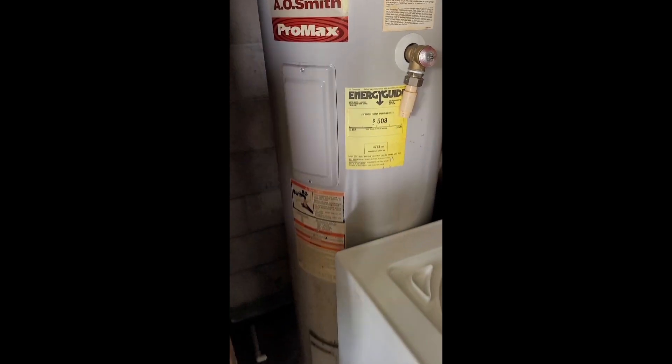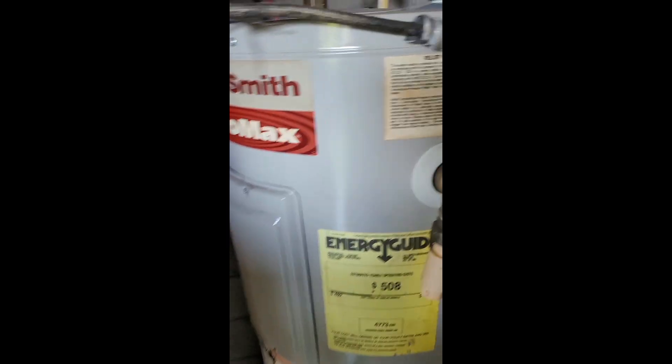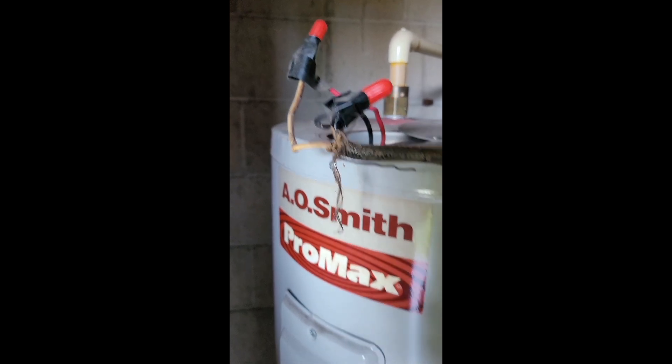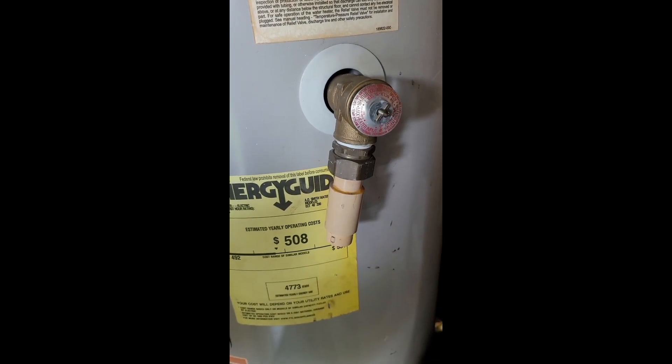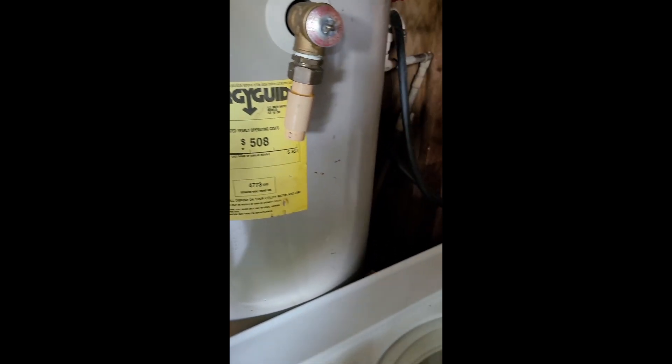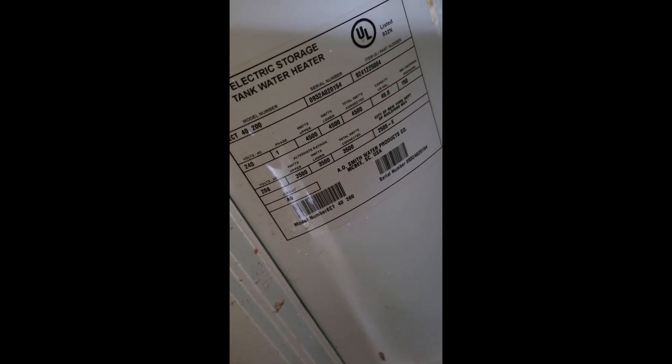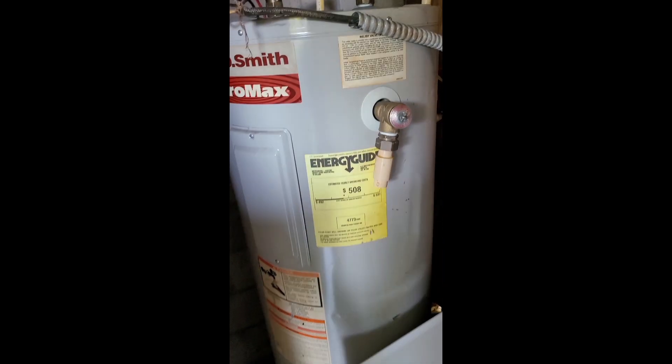Plumbing — we have our AO Smith water heater. As you can see, it has cloth wiring going to it. There's no TPR piping. We're sitting at about 13 years on the water heater.